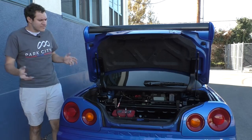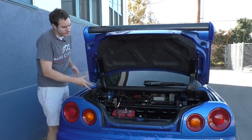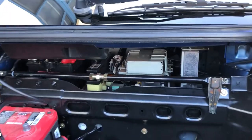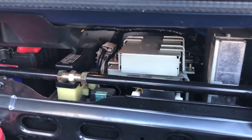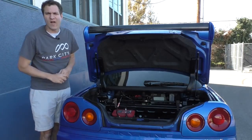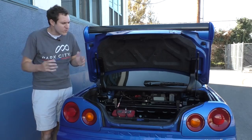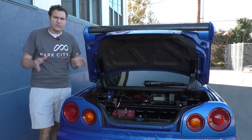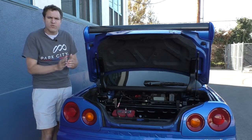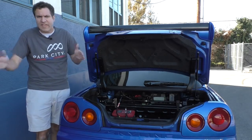Moving on to the trunk — it's a fairly normal-sized trunk, but with the trim panel removed you can see there are a lot of ECUs back here for weight distribution. There's one in front and four back here. The ECUs control a lot of things, including rear-wheel steering, because this car has four-wheel steering. At low speeds, the rear wheels turn opposite the front wheels to give a smaller turning circle. At high speeds, they turn at the same angle to help with quick lane changes.